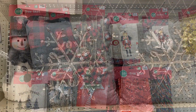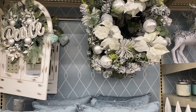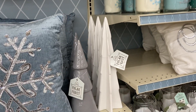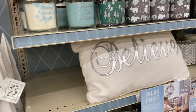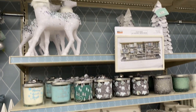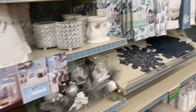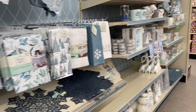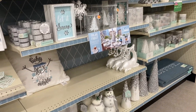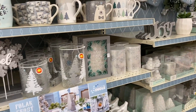The next stop is Big Lots, and they had so much beautiful decor. I feel like at Big Lots there's just something for everyone — they have every style. They had this really beautiful blue, the traditional red and green, buffalo check farmhouse, the glam look — just something for everyone. They have really affordable prices, so Big Lots is definitely a store to check out.